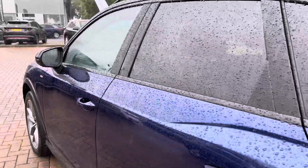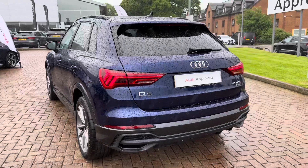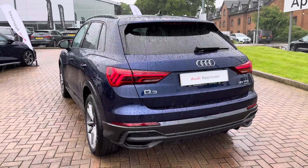Looking at the key features, this vehicle is the Black Edition and does therefore benefit from the additional gloss black styling around the vehicle, and also the design of the rear bumper and front bumper, to add to that aggressive look.